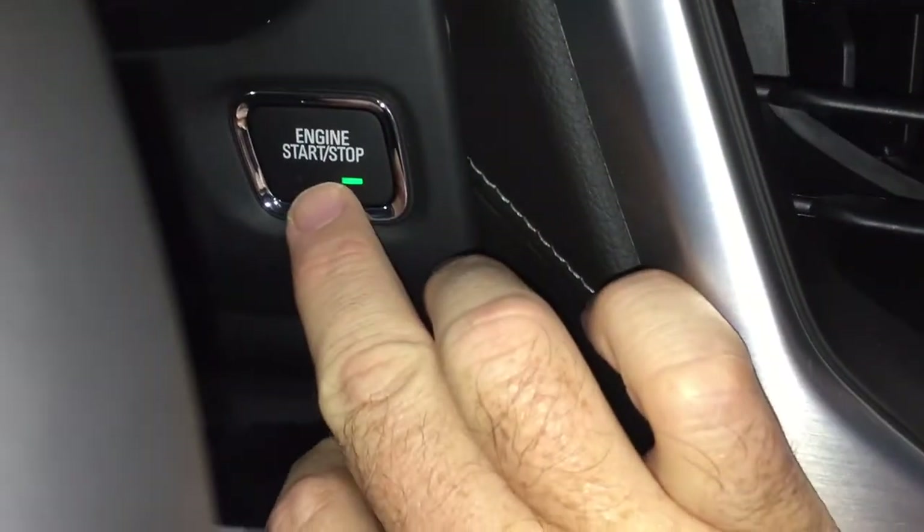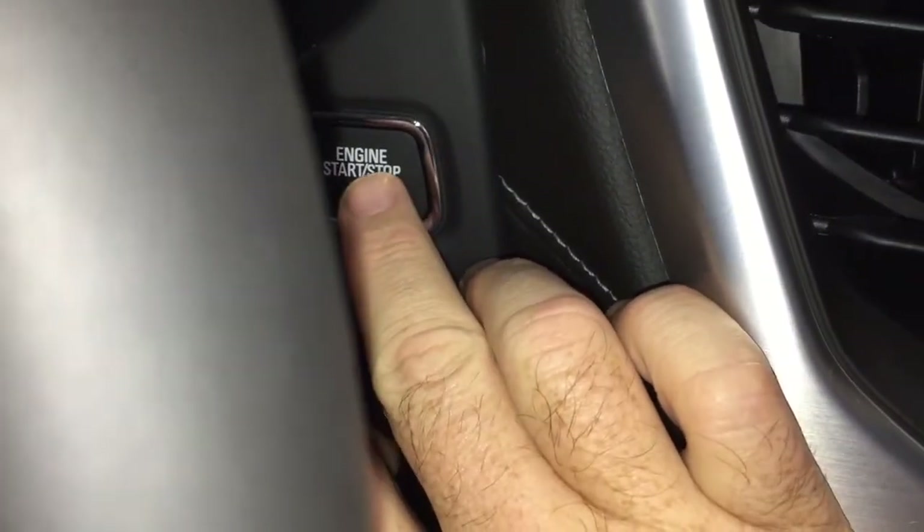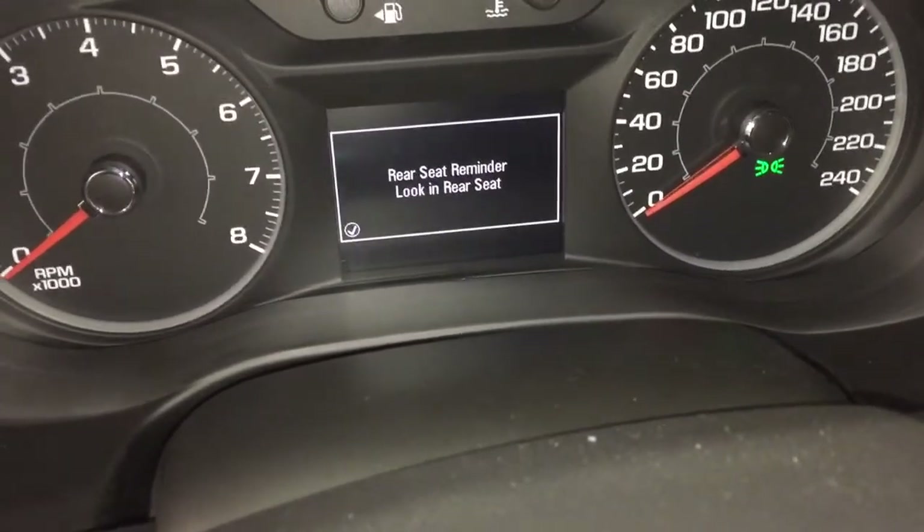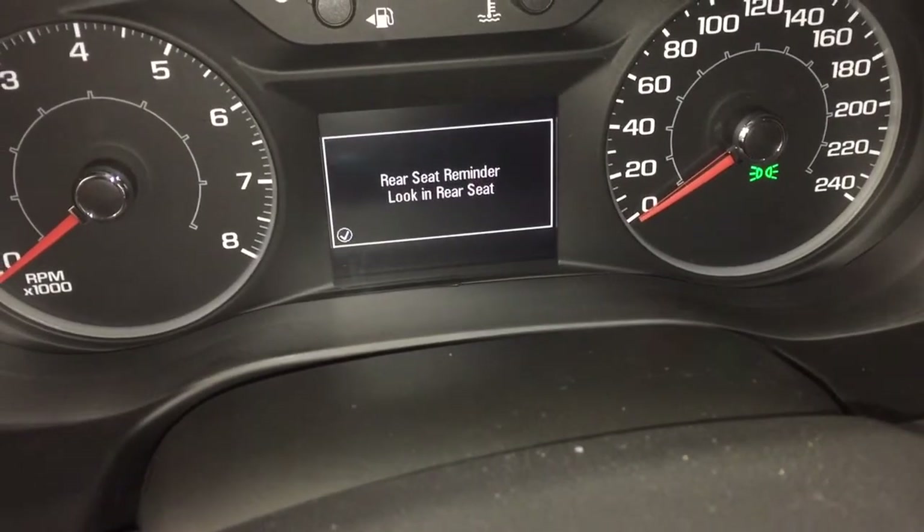As mentioned, we have the push start ignition. Put your foot on the brake, press this button, and the engine will disengage. You'll also get that rear seat reminder.